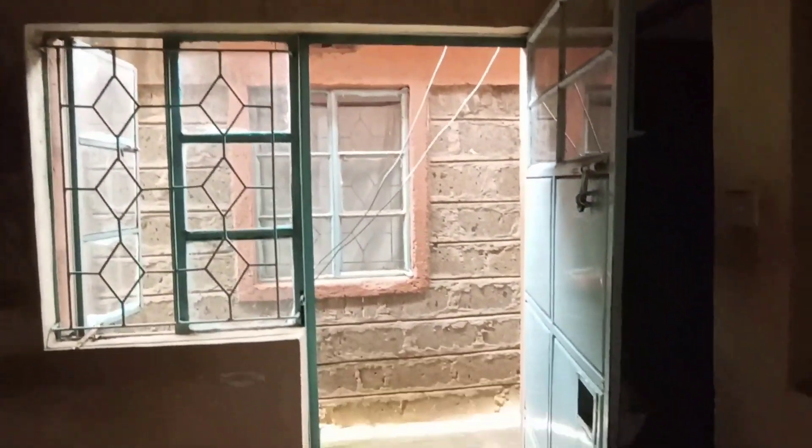This is the house — as you can see I'm trying to open it. Wow, the owner has not even painted the wall. This is the sitting room right here; it's not that big. They are telling me it's a one-bedroom and I should pay around...